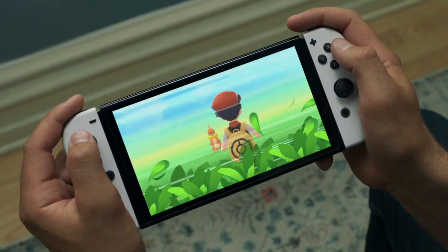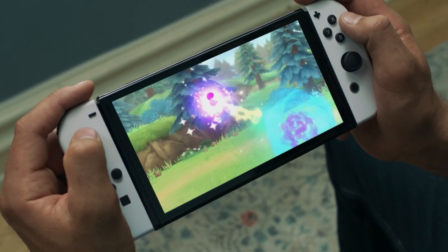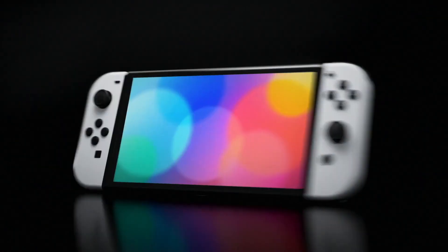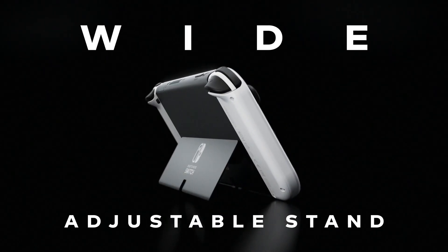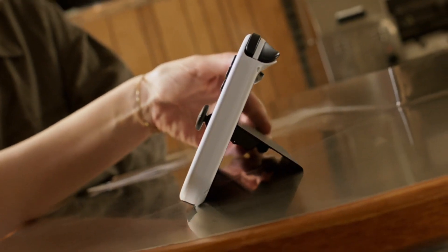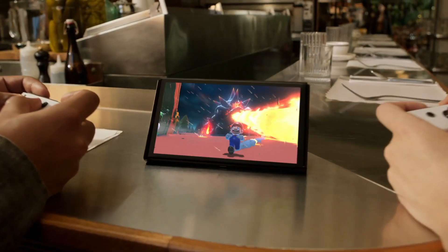First and foremost, if you got a Nintendo Switch at launch in 2017, the base Switch model actually got a version 2 in 2019 that was pretty much the exact same, but had a much better battery life. This new Switch OLED model is going to have the same battery as the 2019 model. So for someone like me who got a Switch at launch and is finally upgrading, the 2-3 hour battery difference is going to be pretty significant, and I'm actually really happy about that.